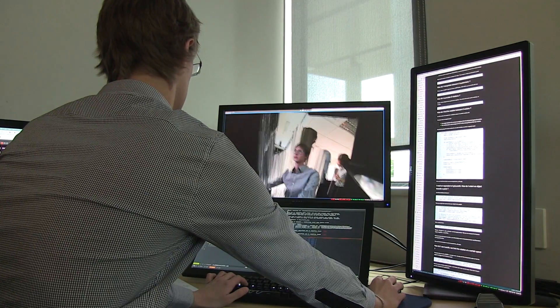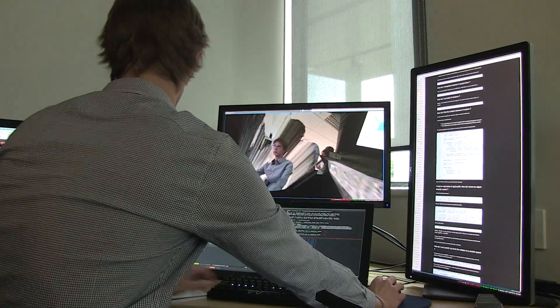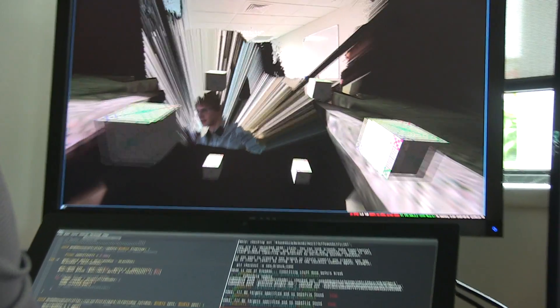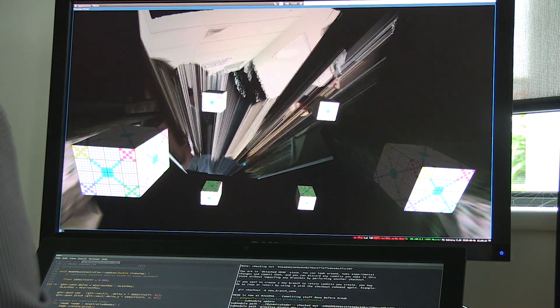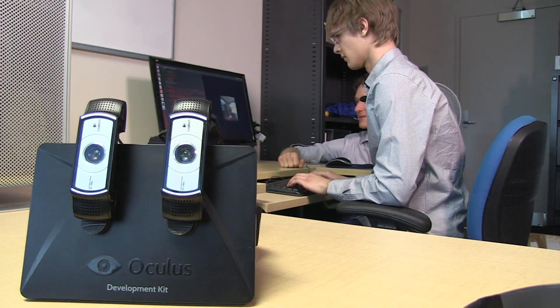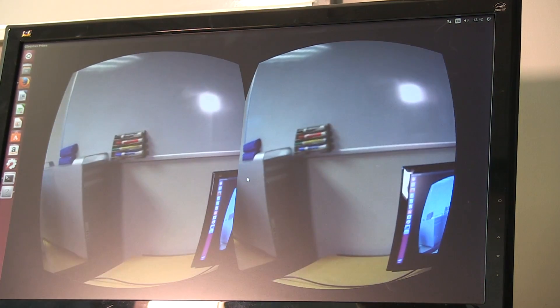A research project at Massey University is simulating colour blindness to make the world a potentially safer place for those affected. The common perception of colour blindness is that it's trouble distinguishing between two individual colours, when really it affects the whole range of colours that you see. This project is using the Oculus Virtual Reality headset as an augmented reality device, which helps simulate what the world looks like to a colour blind person.